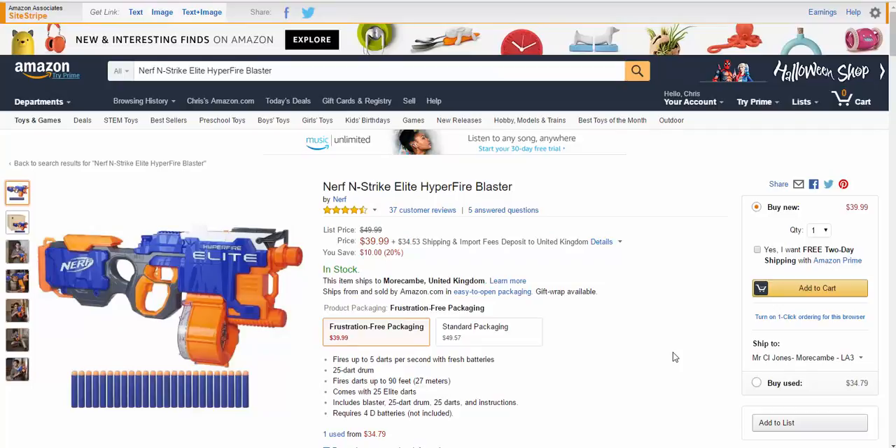If you want to check this out in a full review and see exactly what you get, check out the link in the description. Also subscribe to this channel for all Christmas-related stuff — Christmas toys and things like that. Check out the site below, which will take you through and tell you where to get the best prices. Cheers guys.